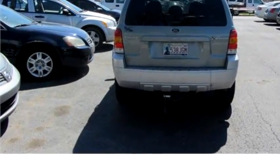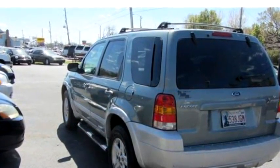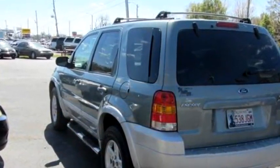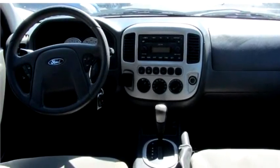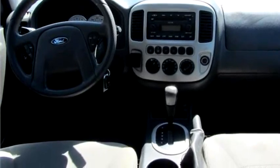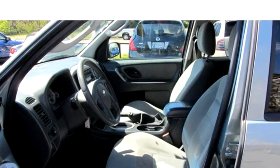It has options like keyless remote entry, power seat, alloy wheels, and cruise control. Please come visit us at 1253 S Memorial Drive, Tulsa, Oklahoma 74112, or give us a call at area code 918-836-0330.